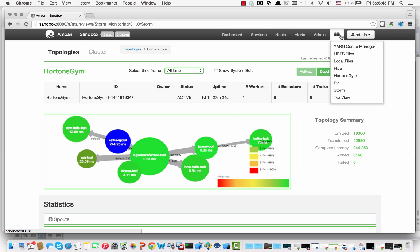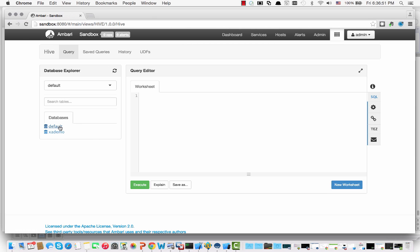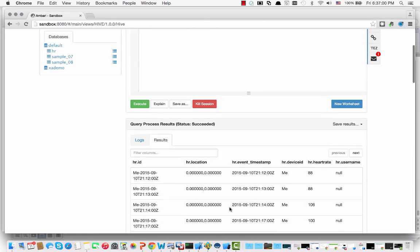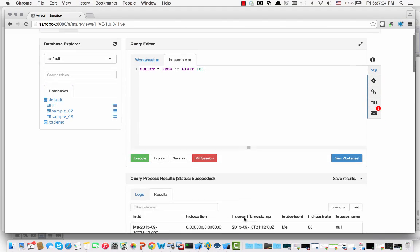The other thing we can do — and this is the last piece of the demo — is to show you that we have a Hive view as well. We can actually go in and look at the default database. Here's our HR data that's been flowing straight into Hive. Let's just go ahead and run a quick query. The query's being submitted — and there you go. You can see all of our data in the results screen.